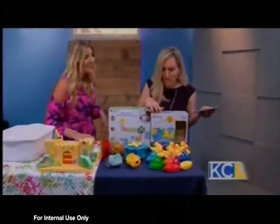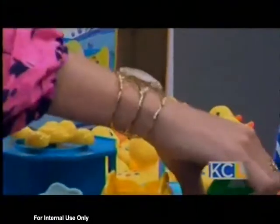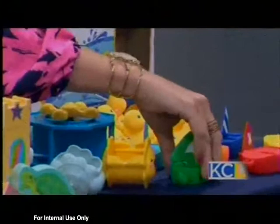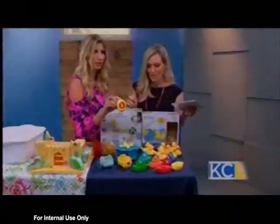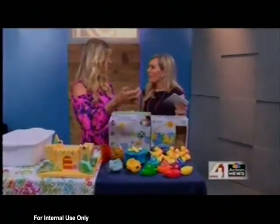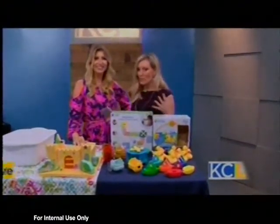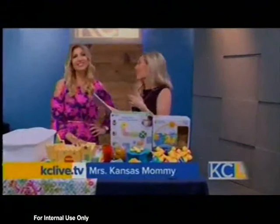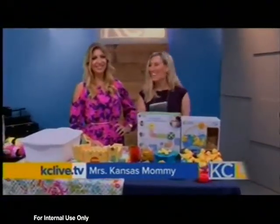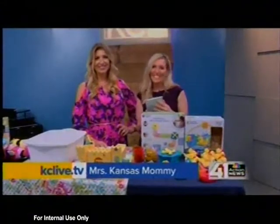Last but not least, from Learning Resources, we have Sail Away Shapes and Number Fun Ducks. The boats link together and have a matching feature so kids can match different shapes, learning colors and shapes. The ducks help kids learn their numbers — a great way to start building math foundations at 18 months. Everything will be linked on mrskansasmommy.com. Kids are never going to want to get out of the bath, but at least they're learning. We'll have a link posted to kclive.tv later today.